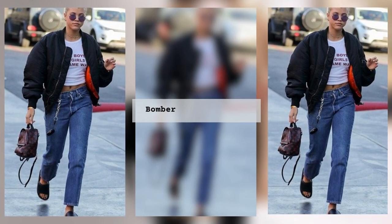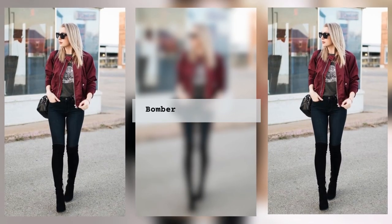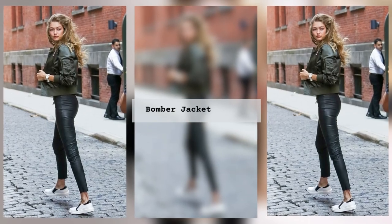For cooler weather, it would be appropriate to wear a jumper under a bomber jacket. It will look great in combination with classic or sports trousers.